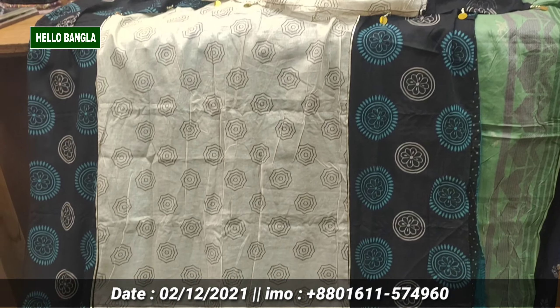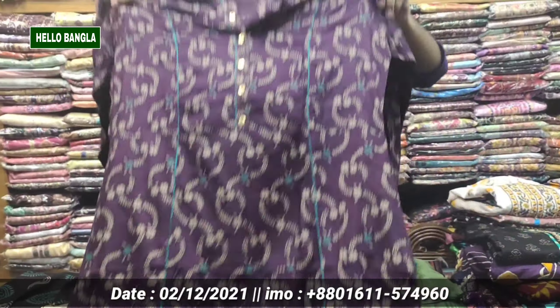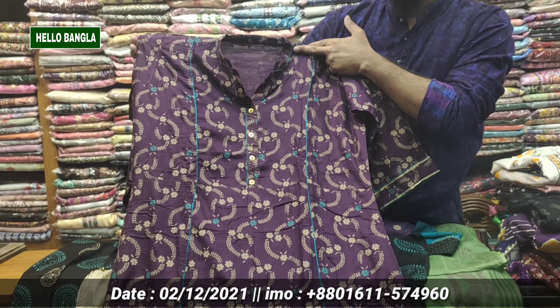This is a good one — the 3-section of the product; the product is very good. This is the color.